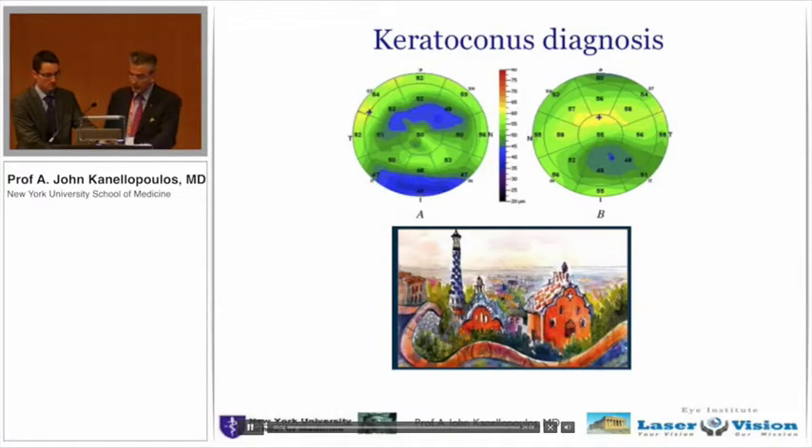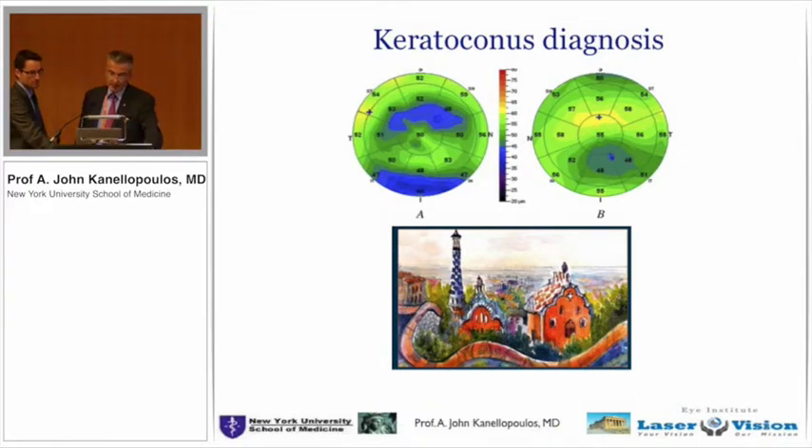I've been a refractive surgeon and a cornea surgeon for almost 20 years now. I'd like to share with you some basic science that we've reported over the last few years, as well as some clinical pearls in our everyday practice.